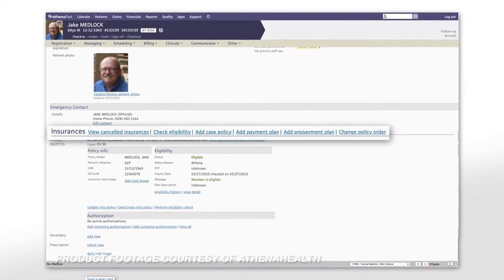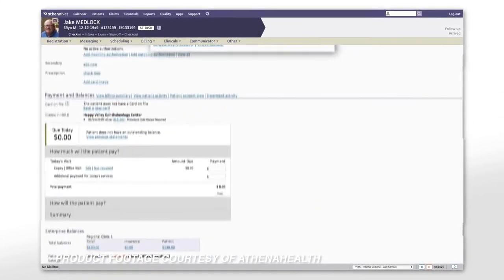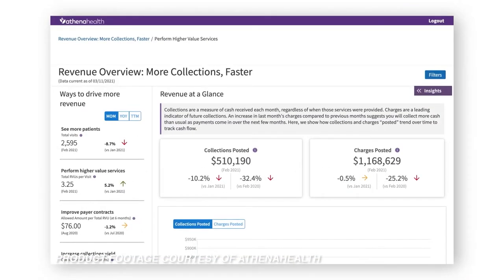AthenaHealth can also review claims for errors prior to submission in order to support its 93% first-pass resolution rate claim. Finally, AthenaHealth can offer real-time reports for billing departments in order to better understand how they can achieve better results.